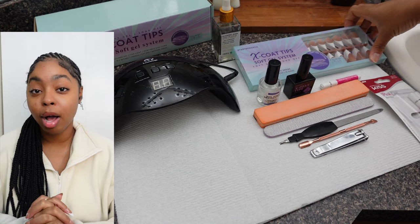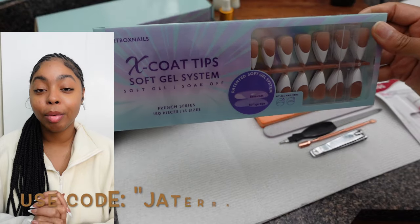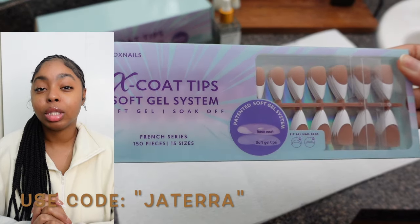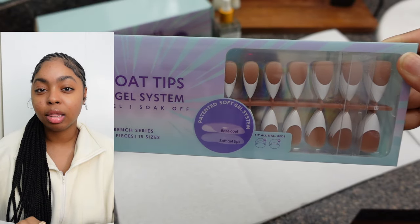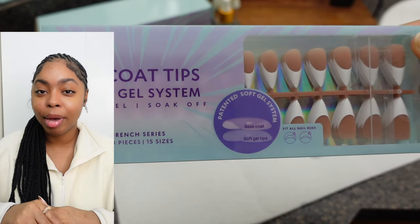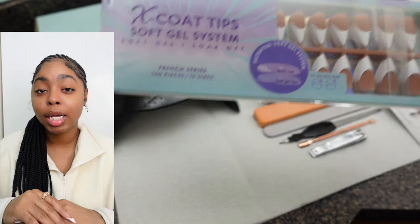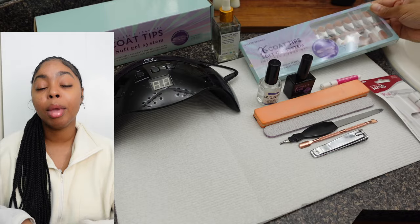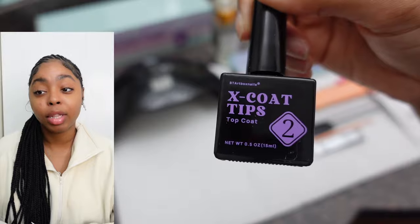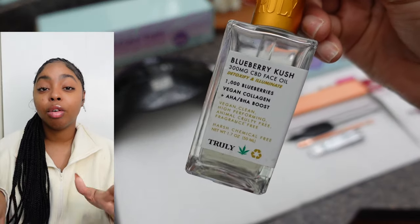My favorite press-on nails nowadays are from BT Art Box. I do have a discount code for you guys — I'm gonna put it on the screen and also in the comment section with the link. Today's video isn't sponsored by them, these are just my favorites. They're like $30 on Amazon, but I would not buy them from Amazon because BT Art Box's website has so many more options for sizes, lengths, shapes, colors, etc.